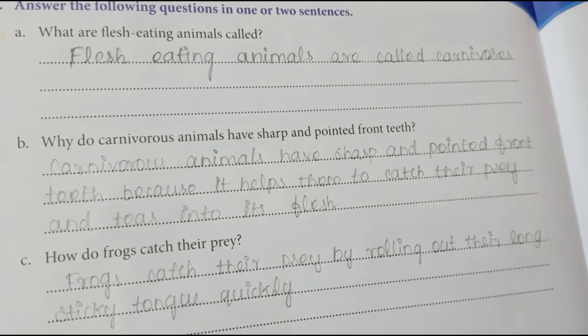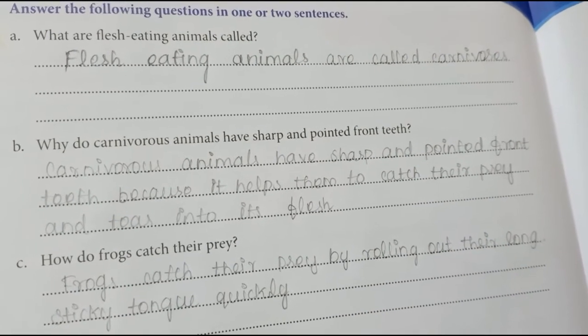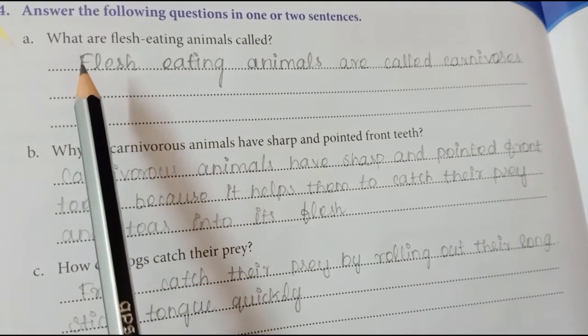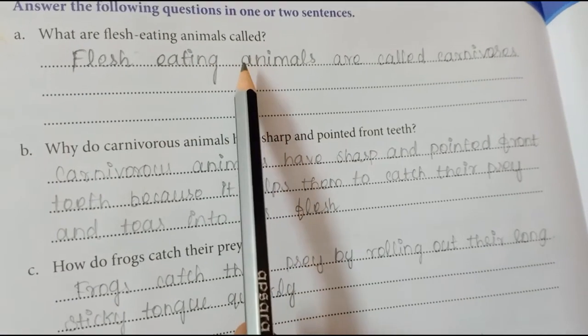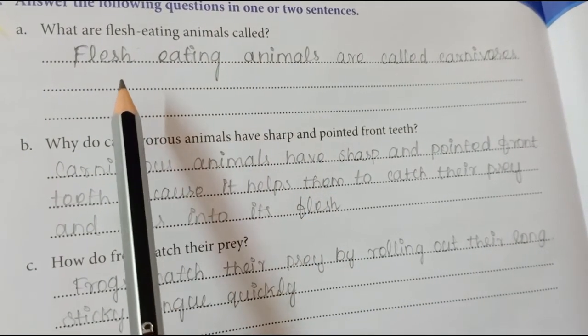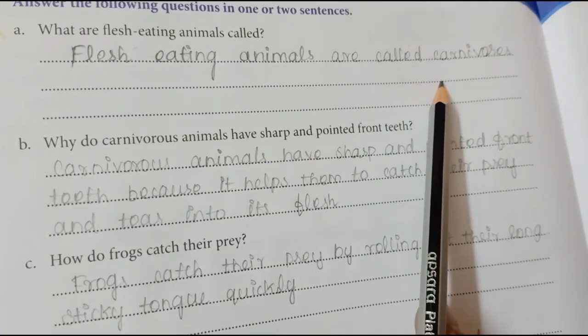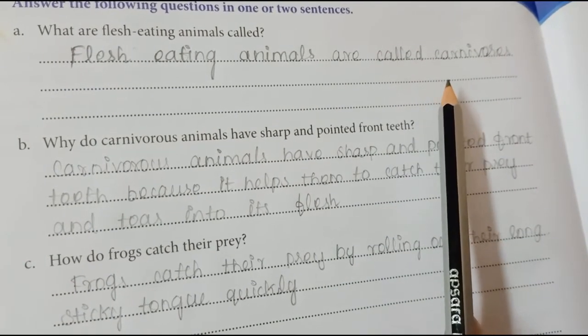We will start. Take your science notebook and take a pencil with you and read along with me. What is the first question? What are flesh-eating animals called? Flesh-eating animals are called carnivores.